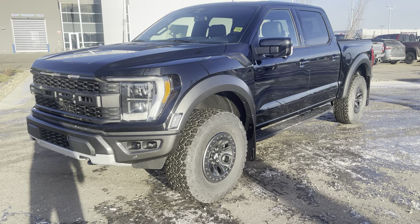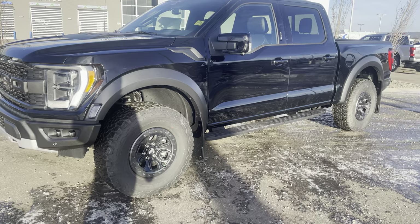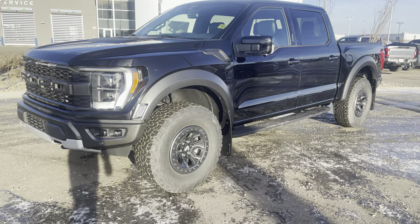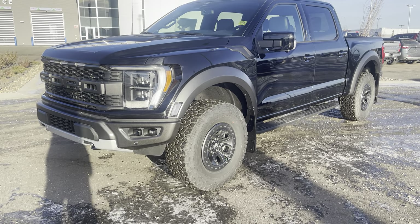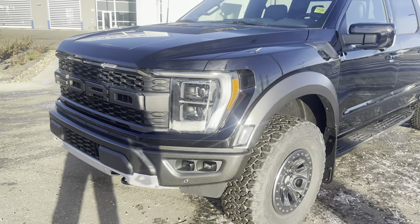Hey everyone, take a look at this 2023 Ford Raptor F-150. This is of course the ultimate off-road machine, Baja inspired and in agate black. Let's take a look at all the awesome upgrades this one has.